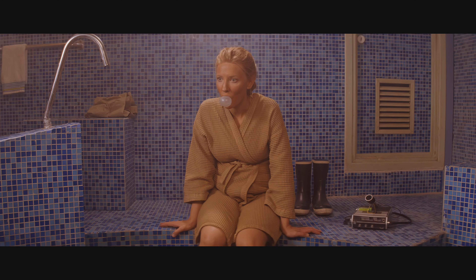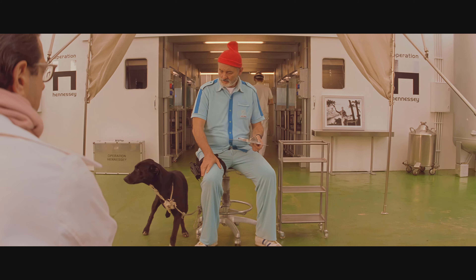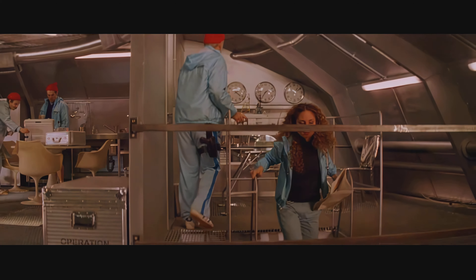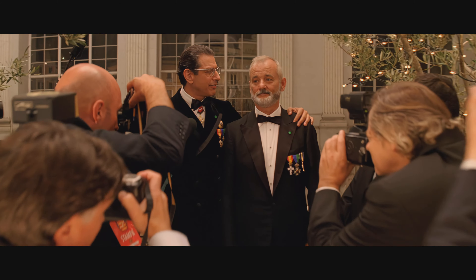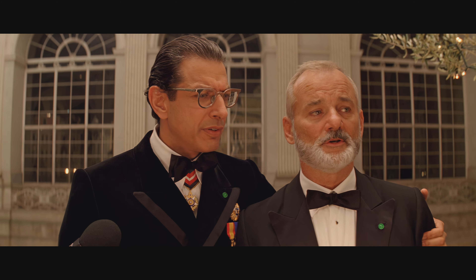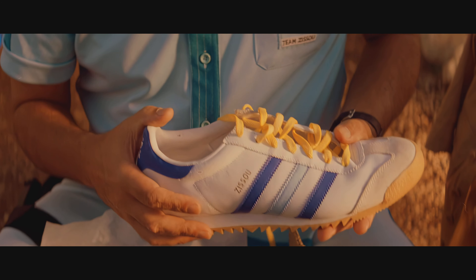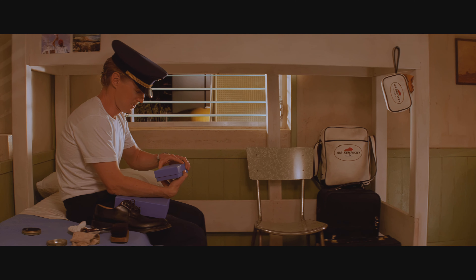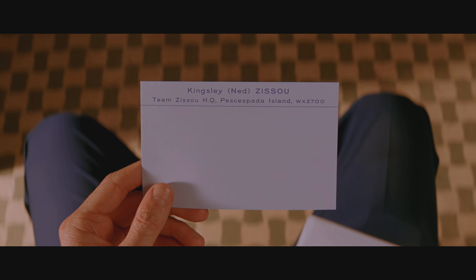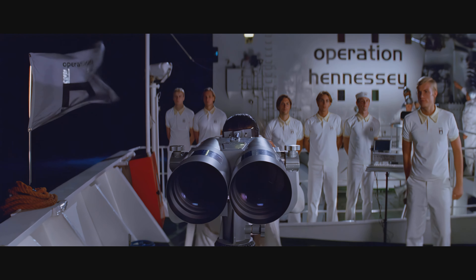Zissou's ship, the Belafonte, is all baby blues and wood veneer. Hennessy's ship and sea lab are all clinical white and stainless steel, like an operating theater. As opposite as the characters may be, both are equally obsessed by personal branding. Zissou's branding feels handcrafted and comfortable, but also driven by ego and a deeply rooted personal insecurity. Hennessy's feels more corporate and business-like, while equally ego-driven.